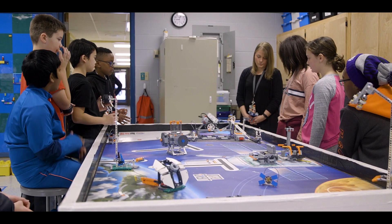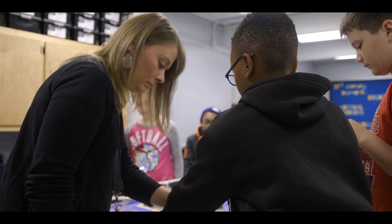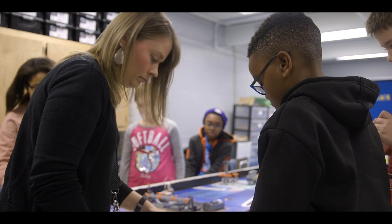STEM stands for science, technology, engineering, and math, and what we do with those content areas is integrate them with our curriculum. We help students apply them to real-world situations and become real-world problem solvers.